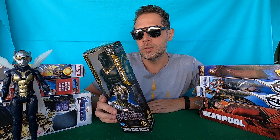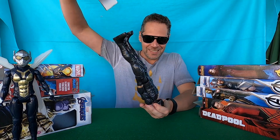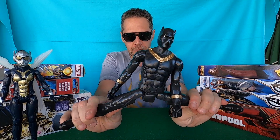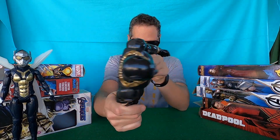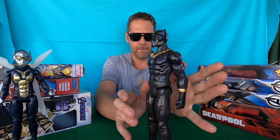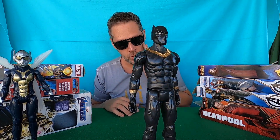Second one: we have Erik Killmonger. Erik Killmonger uses speed, strength, and strategy to take down his enemies. Look — black and gold guys, really really awesome. What do you think about Erik Killmonger?